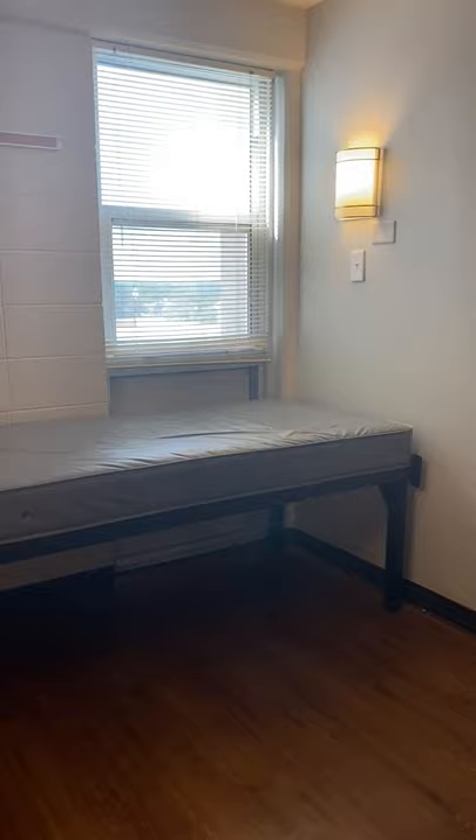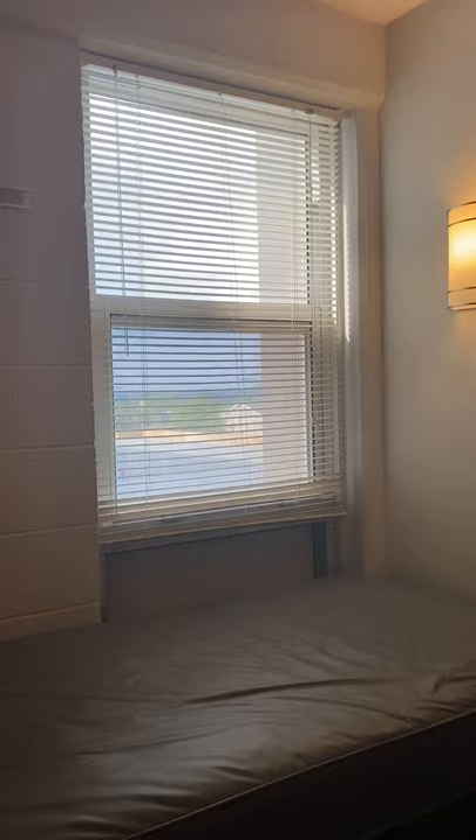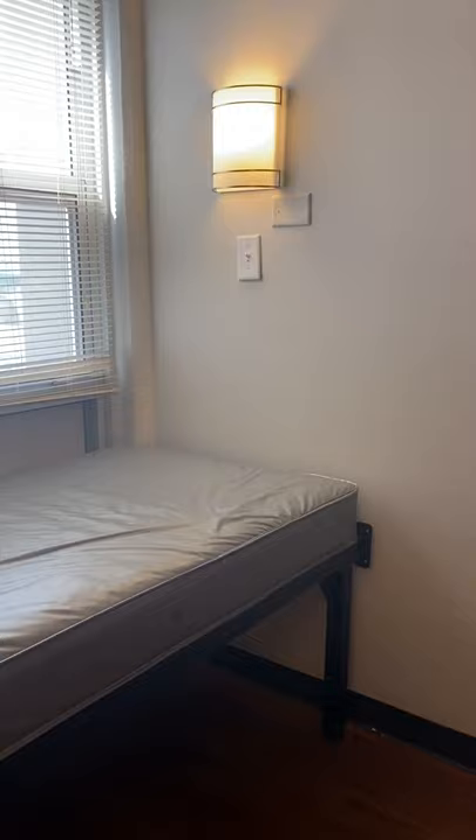We do have a window in every room and it does include the mini blinds. However, if you would like to cover this up with a curtain, you're welcome to do so. You may not drill into the wall, so we would recommend using a tension rod to hang that.